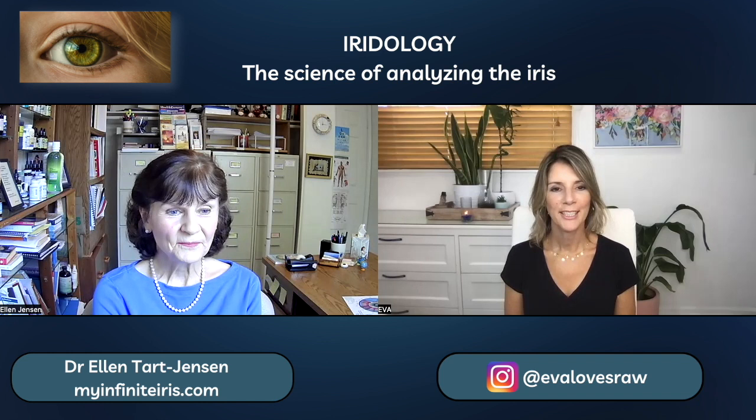People can get Sun Food through myinfiniteiris.com. Thank you so much — it's been my pleasure. It's been an absolute pleasure. Thank you guys for tuning in today. I hope you've gotten as much as I have from Dr. Ellen Jensen. This has been invaluable information, and I will link all her information down below. Thank you so much for watching.